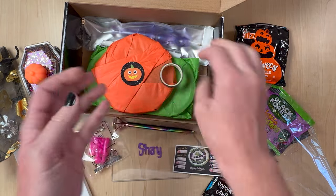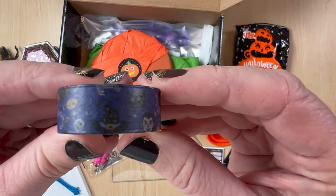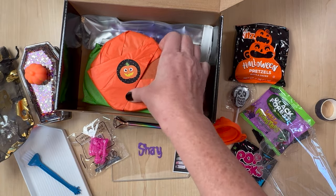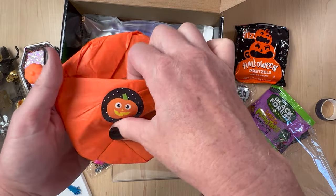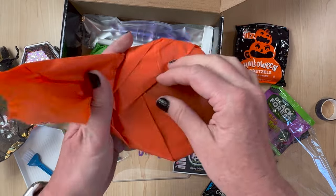We got some washi tape. Got some washi tape — it's got some Halloween themes on there. That's really cute. Oh y'all, this is so much better than I could have imagined. I almost wish I would have saved it for when Halloween is closer, but I couldn't have waited. This is cute — really wrapped nicely.